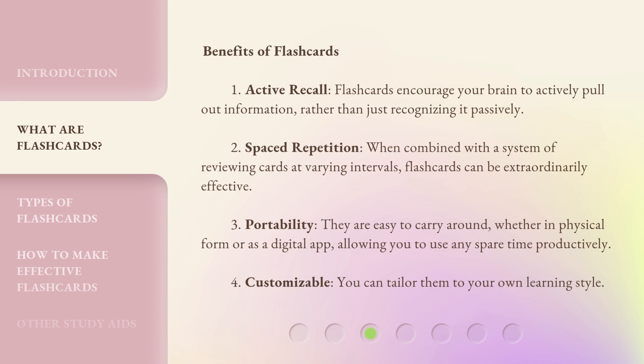Benefits of flashcards: 1. Active Recall — flashcards encourage your brain to actively pull out information, rather than just recognizing it passively. 2. Spaced Repetition — when combined with a system of reviewing cards at varying intervals, flashcards can be extraordinarily effective. 3. Portability — they are easy to carry around, whether in physical form or as a digital app, allowing you to use any spare time productively. 4. Customizable — you can tailor them to your own learning style.